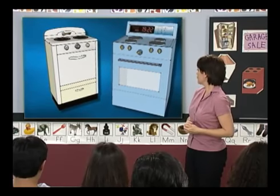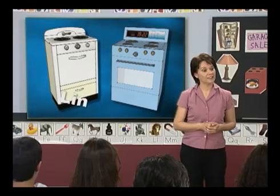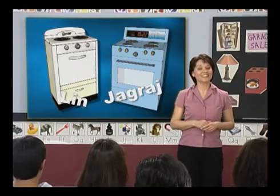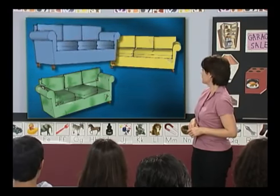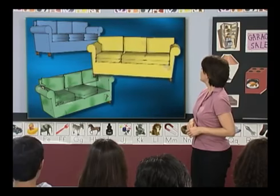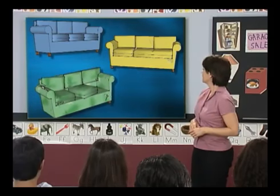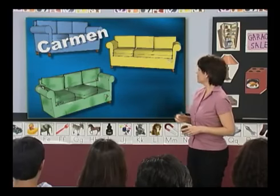Sounds like fun. Anyone else? I want the medium one. I want the small one. Good choices. How about stoves? I see two stoves — an old one and a new one. Lynn, which one do you want? I want the new one. I like to cook and I like to eat.